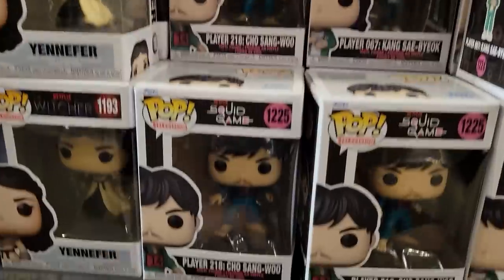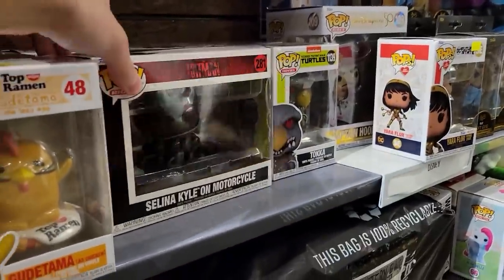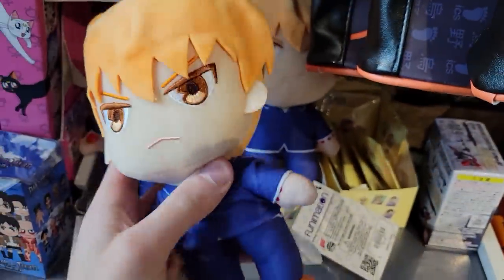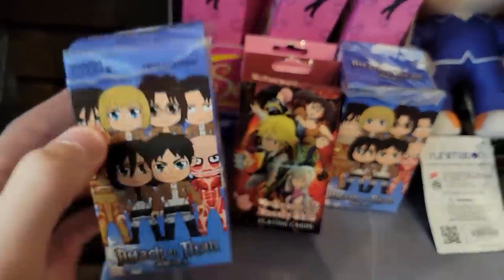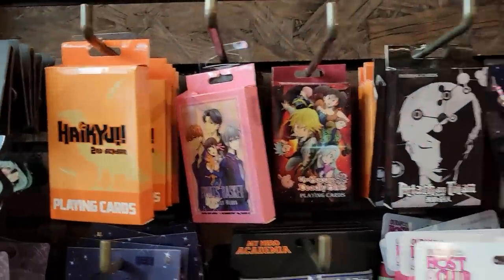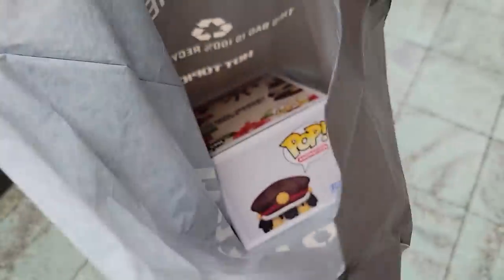Down here we do have some of the brand new Squid Game pops — looks like just two of the characters. We also have the Selena on Kyle. This was really cool — Hot Topic has their Funko Pop mystery box packs back. Here's a cool little anime corner where we found a Kyo plushie, some Attack on Titan figures, Seven Deadly Sins playing cards, some Sailor Moon stuff, Jujutsu Kaisen, all kinds of different things.